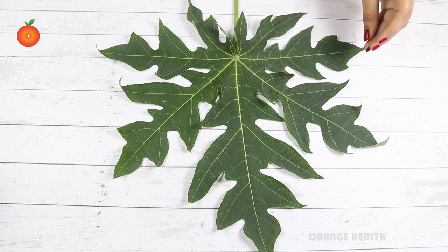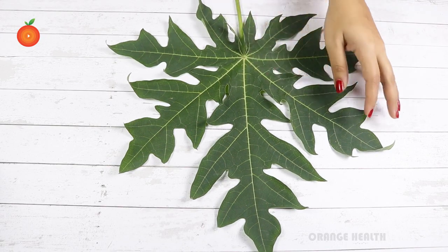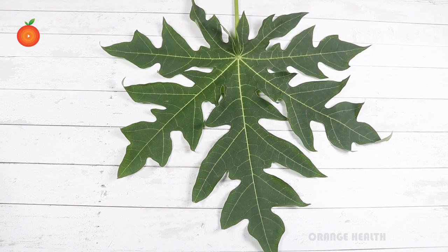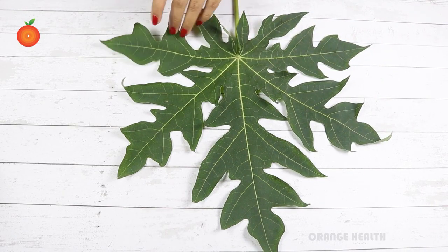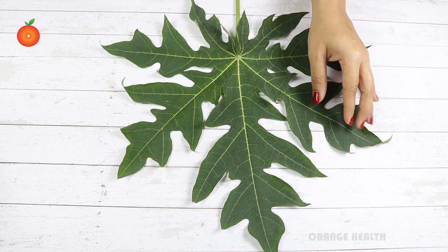Papaya leaf tea regulates the production of insulin, which in turn checks blood glucose levels. Its strong antioxidant properties help to bring down the consequent complications of diabetes like kidney damage and fatty liver. This tea can work wonderfully for diabetics.